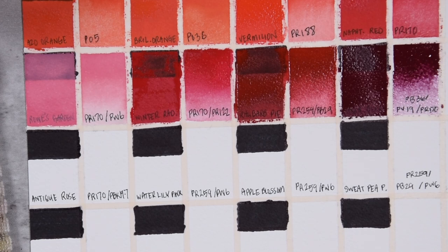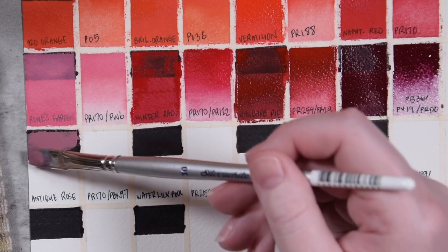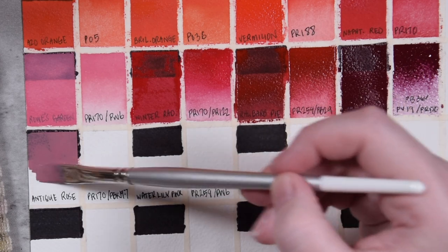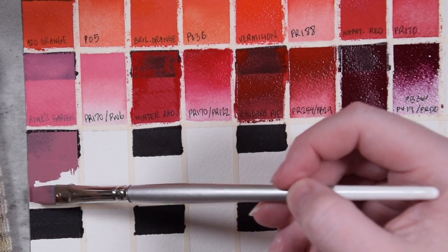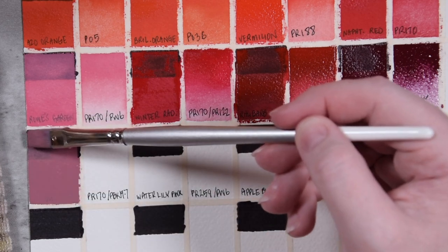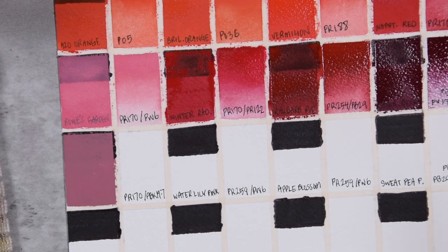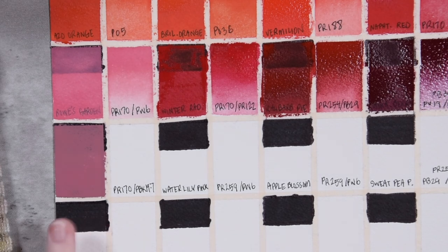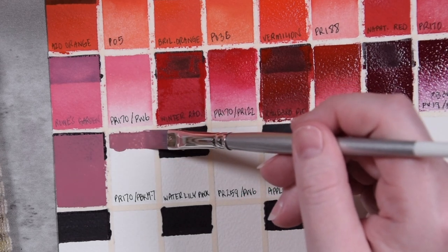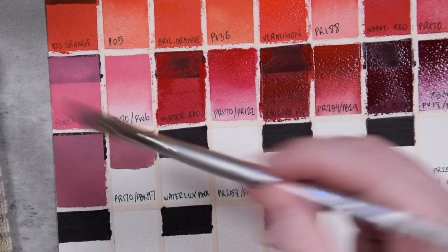Next we have Antique Rose, which is going to be that PR170 again. I see this in a lot of gouache lines, so it must be a really good mixing color in terms of formulas — or it's affordable, one or the other, or both. This is just going to be that red mixed with titanium gray. If you watched my previous videos on Stoneground's line, they have this beautiful titanium gray that we're going to take a look at later — it's just so beautiful. Look at that — you can barely even see the name on this one. It'll dry more transparent, but that is beautimous.